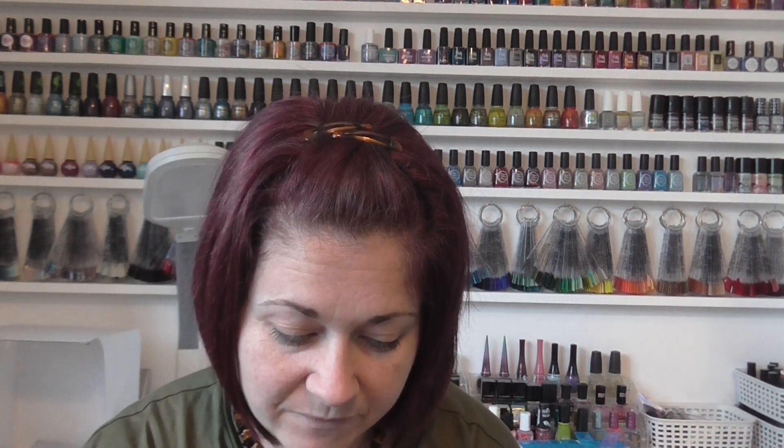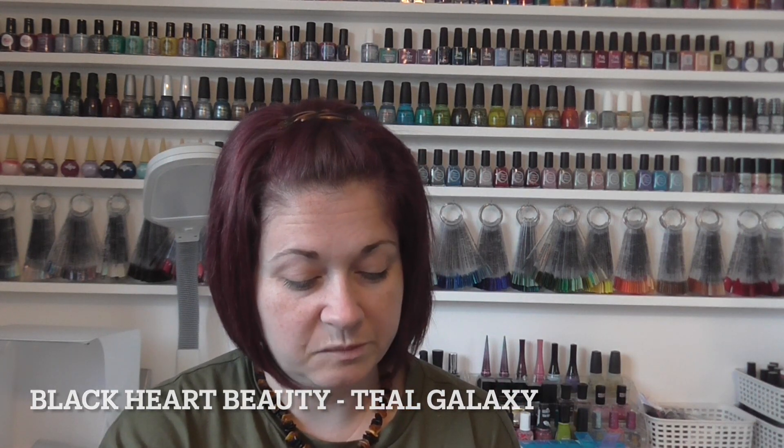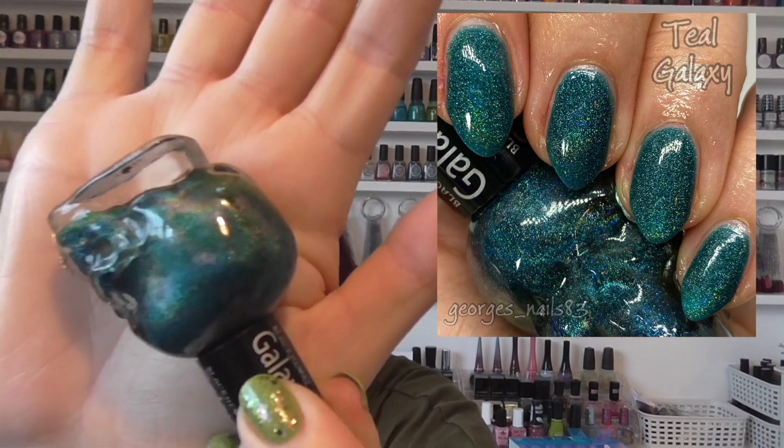Last but not least we have a Blackheart Beauty. I thought I haven't swatched one of these for a while, so this one is Teal Galaxy. I just wanted to add another sort of colour into what I picked — it's just a holographic teal but a very pretty polish. And of course we've got the magnificent bottle.